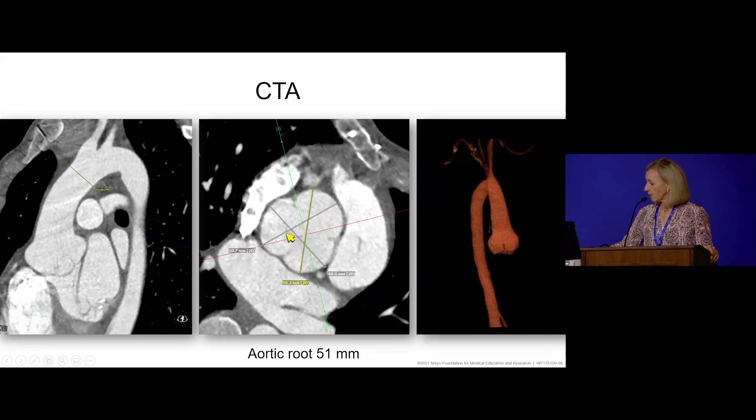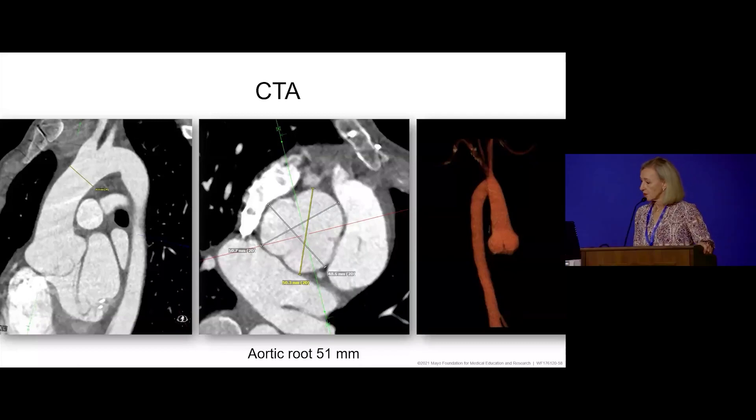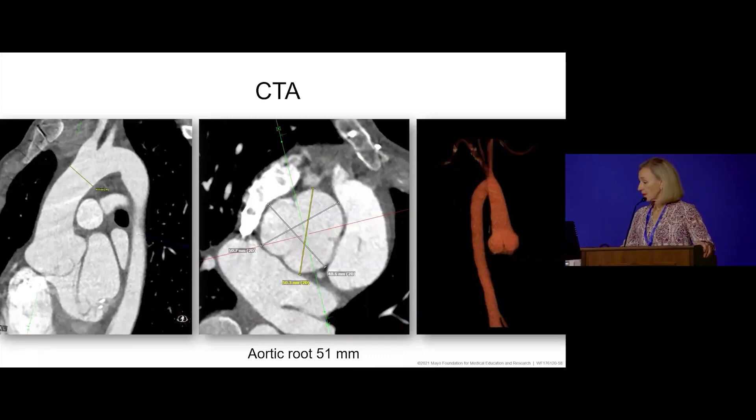Reviewing the CT measurements: the first important thing is that we have to be transaxial — perpendicular — to the blood flow, which we can do very easily on CT. Once perpendicular, we measure sinus to sinus at the largest dimension. We report this consistently with how we report on echo. On CT we measure inner edge to inner edge, since the wall thickness is so well defined, as opposed to echo where we use the leading edge. A number of different planes were measured, and the largest dimension was 51 millimeters.